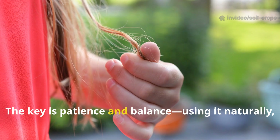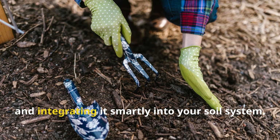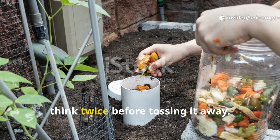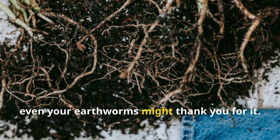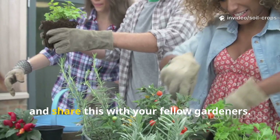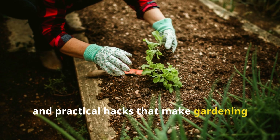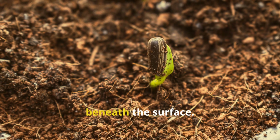The key is patience and balance — using it naturally, avoiding chemically treated strands, and integrating it smartly into your soil system. So the next time you clean out your hairbrush or sweep up trimmings from a haircut, think twice before tossing it away. Your soil, your plants, and yes, even your earthworms might thank you for it. If you found this guide useful, don't forget to hit that subscribe button and share this with your fellow gardeners. At Soil and Crop Central, we're always uncovering the hidden truths and practical hacks that make gardening more rewarding. Stick around, because there's always more growing just beneath the surface.